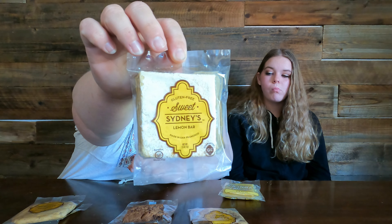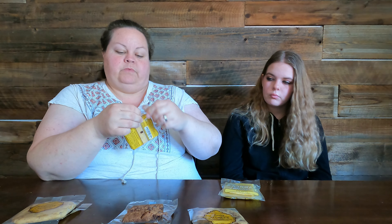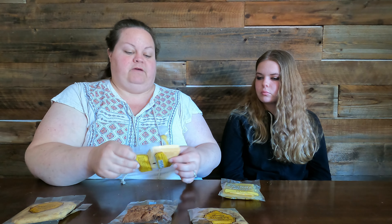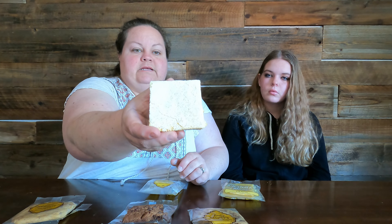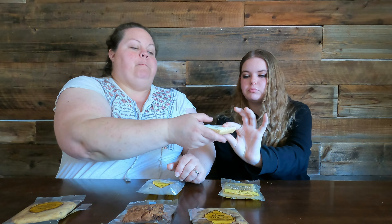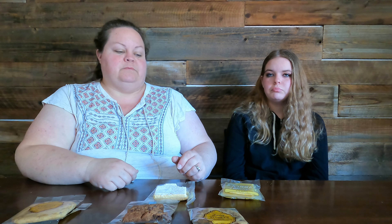Finally, we've got to try the lemon bar. This one is gluten-free. I don't think I'm going to be able to break this — you'll have to bite it. Look how beautiful that is! Oh my gosh, that is so good — it's super light and airy, with a super bright lemony flavor. That's amazing!